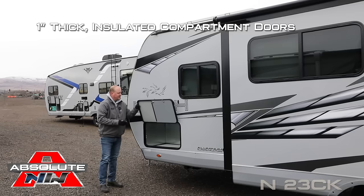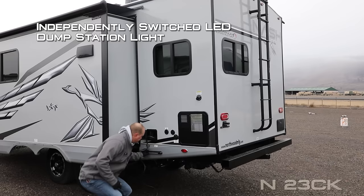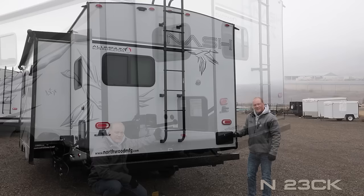This compartment is for your generator. Thermal pane windows, black water flush, 10-gallon gas-electric DSI quick recovery water heater, satellite ready, independently switched LED dump station light. All holding tanks are heated and closed with color-coded knife valve handles. Capacities include 82-gallon fresh, 47-gallon gray, and 36-gallon black.